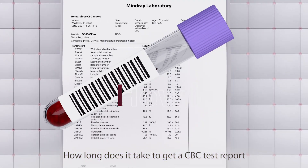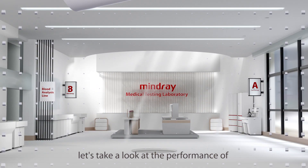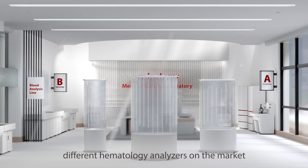How long does it take to get a CBC test report? Before answering this question, let's take a look at the performance of different hematology analyzers on the market.